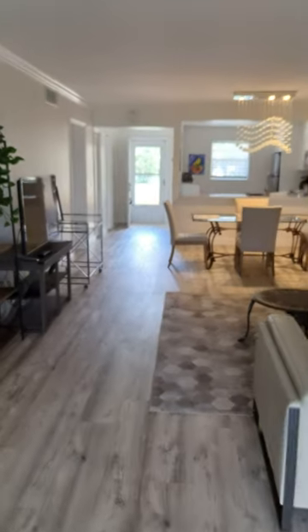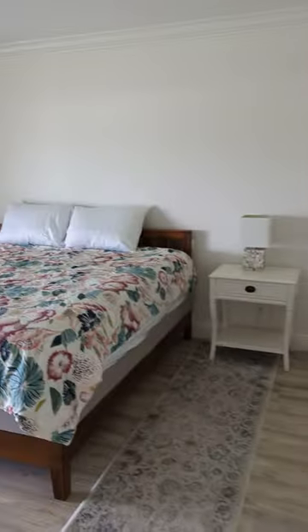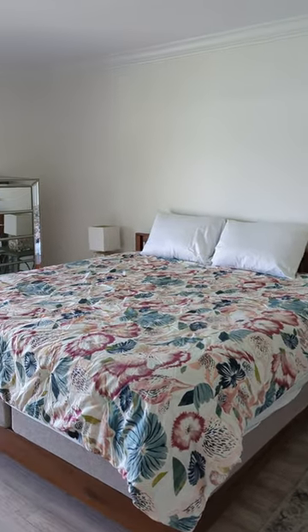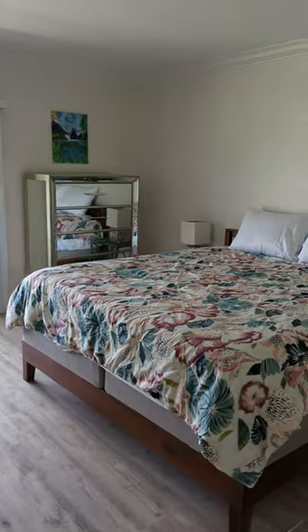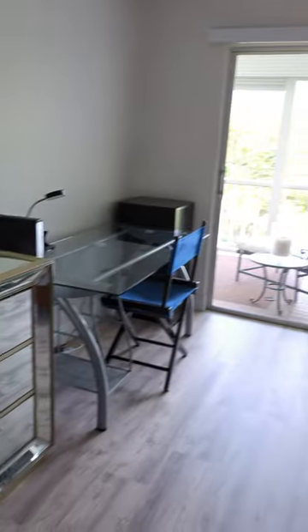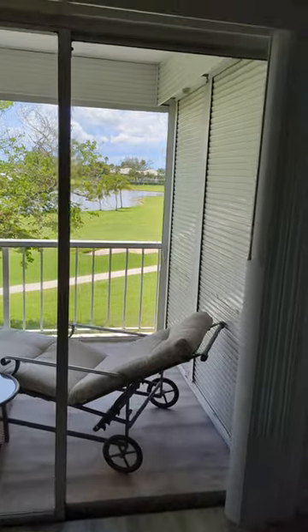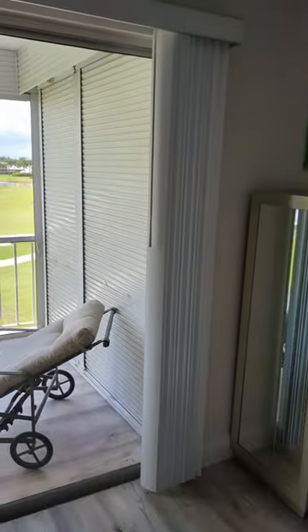The master bedroom is very spacious. It has a California king-size bed and plenty of room for anything else you need. It has mirror-style furniture, which is pretty cool, and another sliding door to the outside lanai with a nice view and good lighting coming through. There's crown molding on the ceiling, and they did remove the popcorn ceiling.